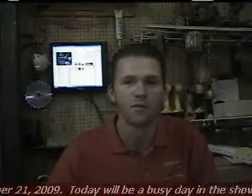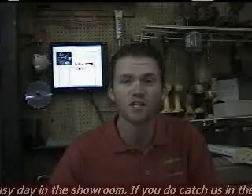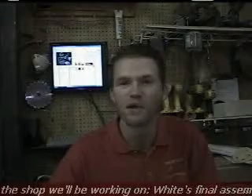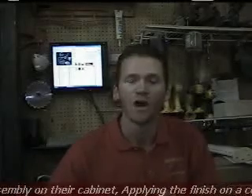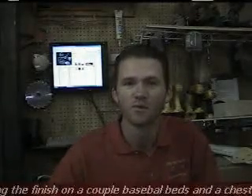Saturdays around here are real unpredictable. We're usually in the front showroom helping out customers, but if you do catch us out in the shop, what you might see is us working on the final assembly for White's Cabinets. We'll also be spraying a couple baseball beds and a baseball chest, and we'll probably spray a pedestal for a day bed — it's a drawer pedestal. And we also really need to get started on the Montessori School's bookcases, so you might see some parts being cut out there.